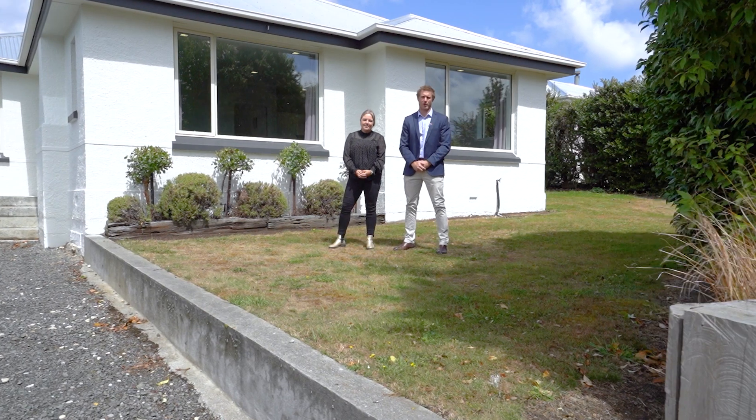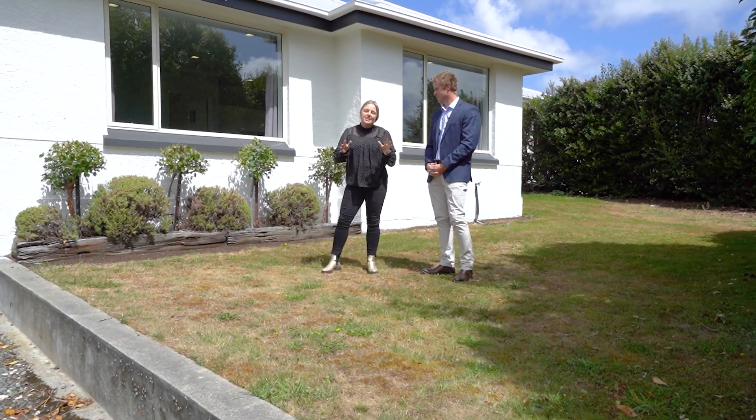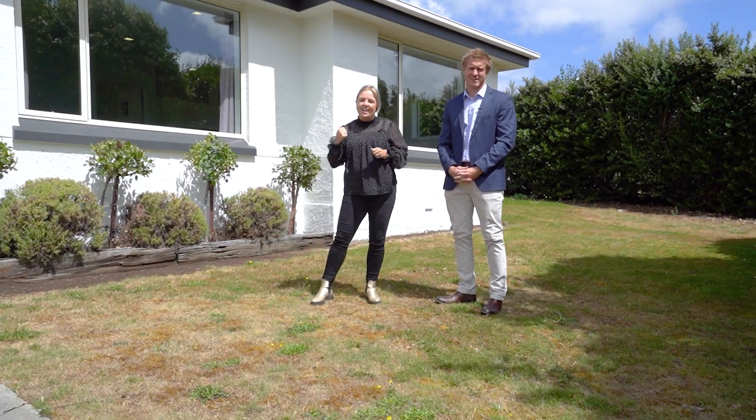Hi, it's Hayden and Rachel here from Railway to Macargle. Introducing our newest listing at Gladstead. She's chic, she's polished and she's recently renovated. Come check it out.